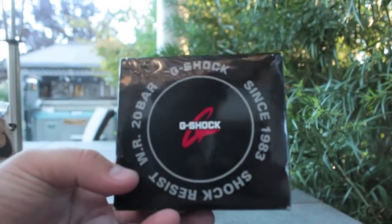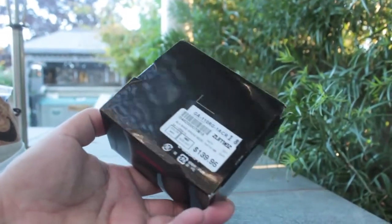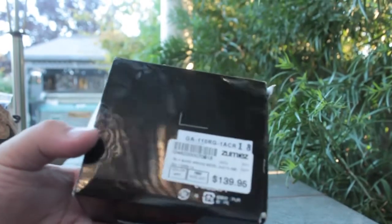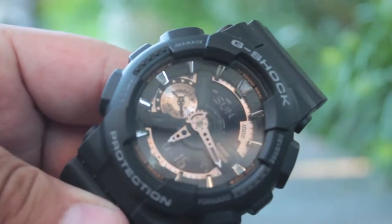This is a G-Shock — my first G-Shock. I've always wanted one, but when they first came out they were too expensive. I got this one for $140, regular standard time, and I really like it a lot.